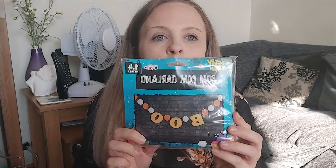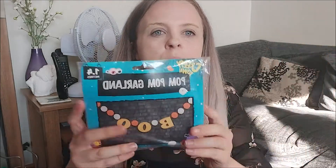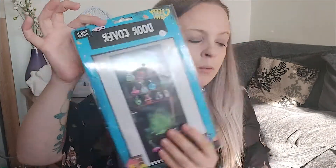Next thing I got was my pom-pom garland that says 'Boo' in the middle. I'm thinking of hanging this over the couch or across the lamps — a pound, really cute. Next thing is a door cover with potion bottles, a cauldron, and a broom on it. It's going to look really cool on one of the doors. That was a pound as well.